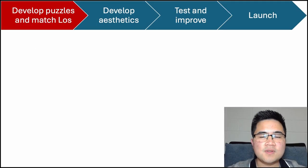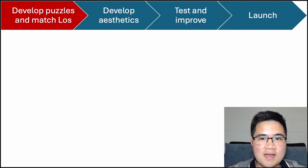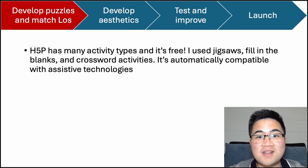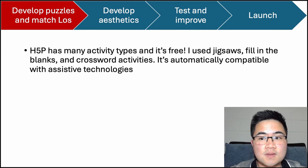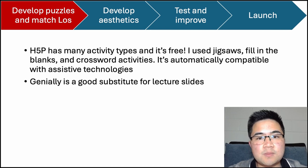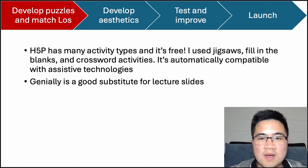That brings us to the second phase of the workflow: the developmental and execution phase. We start by developing puzzles and matching them with the learning outcomes — and this is where you have to be creative, as the puzzles should have some element of the material you are trying to teach. I would really recommend H5P as it has a wide variety of puzzle types. The main ones I used were jigsaws, fill-in-the-blanks, and crosswords, but there are so many others. H5P is also very easy to use and is automatically compatible with assistive technologies without any extra effort. I also used Genially after each puzzle to provide further context of the learning material, and also as an overarching activity by highlighting specific letters in blue — which will make sense if you watch the sped-up version of my escape room.